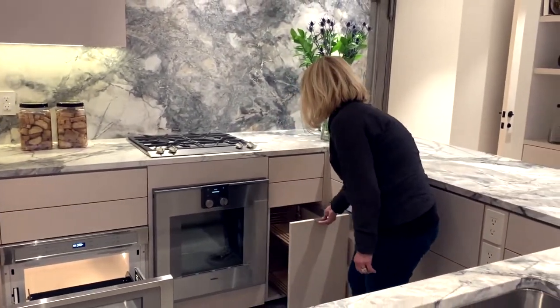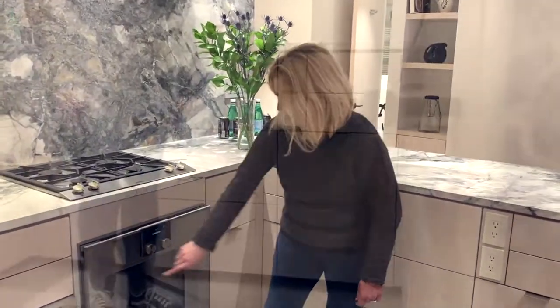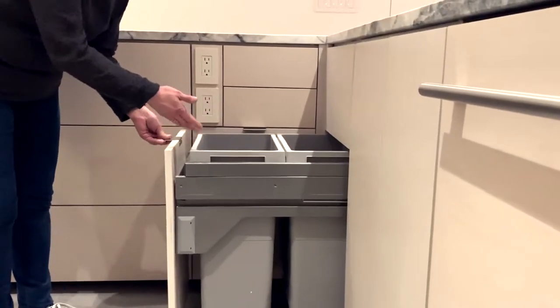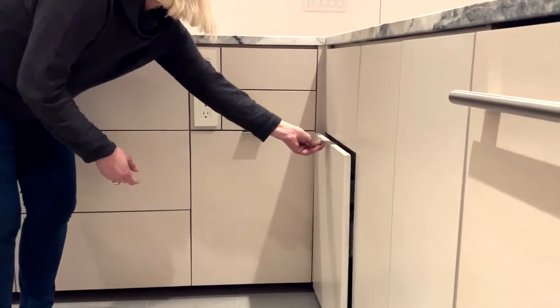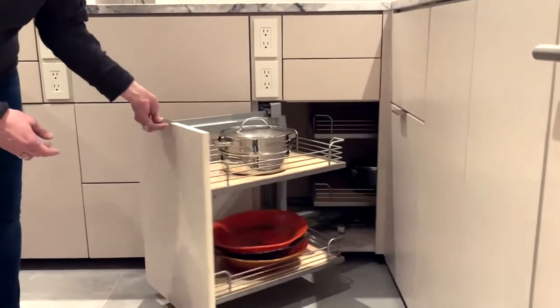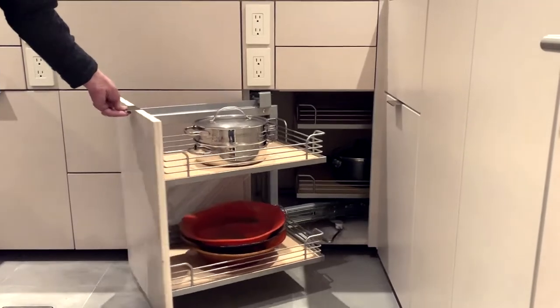Cooking utensils, food service utensils, and the beautiful Gaggenau range. This cabinet is for trash and recycling — it's from the Hifo Company. The accessories from the Hifo Company include this Magic Corner for storage, also from the Hifo Company.